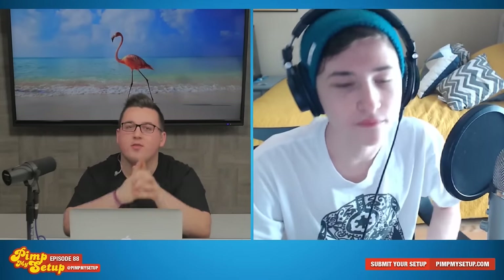Thank you for watching this episode of Pimp My Setup, episode number 88, going live on April 7th, 2016. My name is Matt Philly — you can find me on Twitter at Matt Philly. My name is Ian — you can find me on YouTube at YouTube.com/101DarkMonkey or Twitter at 101DarkMonkey. Thank you for watching, and we'll catch you on the flippity flop.